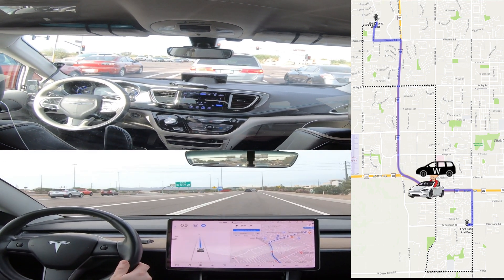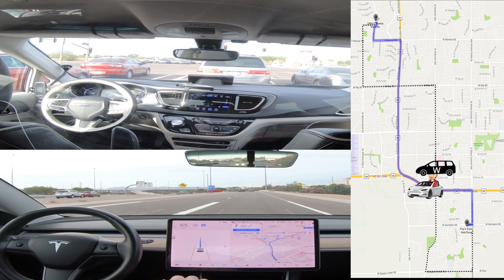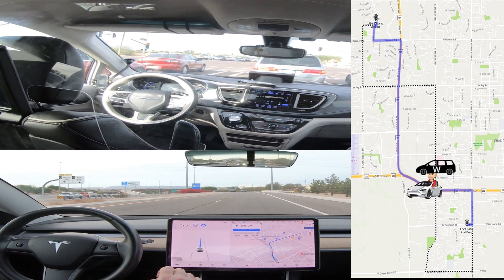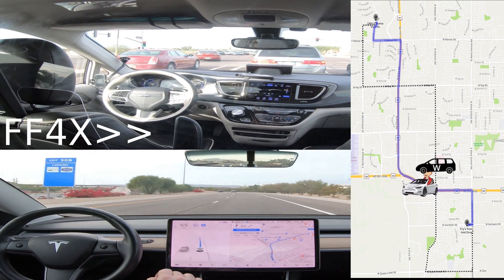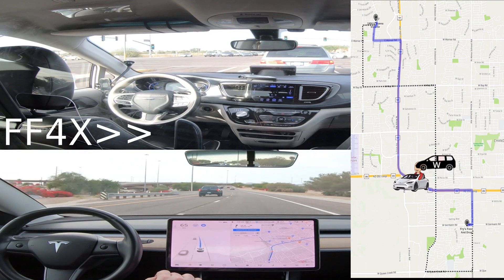And at this point the Waymo is ahead, but since Tesla is traveling 65 miles an hour it is catching up pretty rapidly. And you can see on the map there, the Tesla catching up.